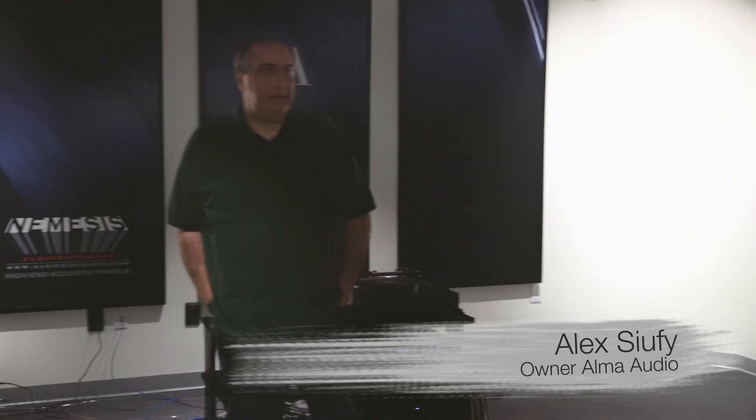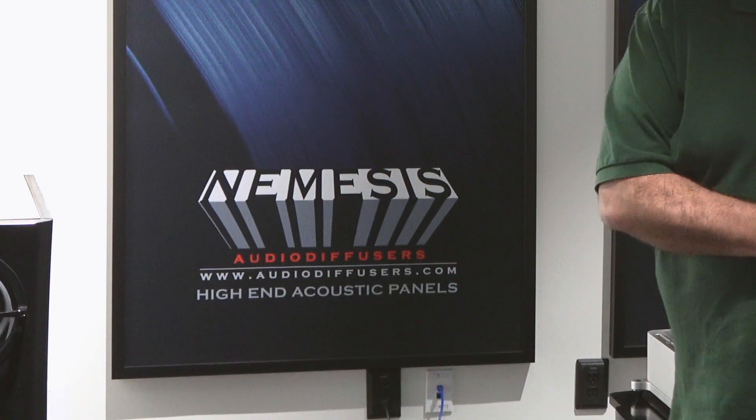For our listening rooms — because we had to build them from scratch — we hired the gentleman who actually does the acoustic panels for us: Nemesis diffusers. He's a very, very smart guy. He basically worked with the dimensions we had and carved two listening rooms in our space, both here in Virginia and in San Diego as well.